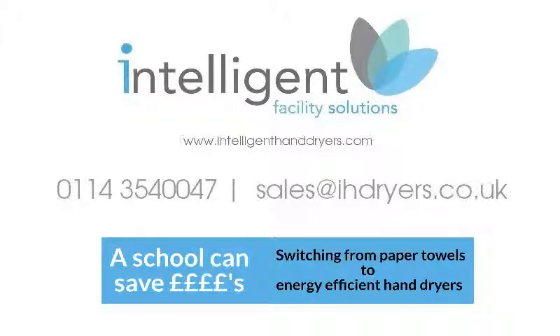Please don't hesitate to get in touch to find out how we can advise on which is the best hand dryer for your school, so that you can reduce your energy use, carbon footprint, and save a hell of a lot of money a year in those annual budgets.